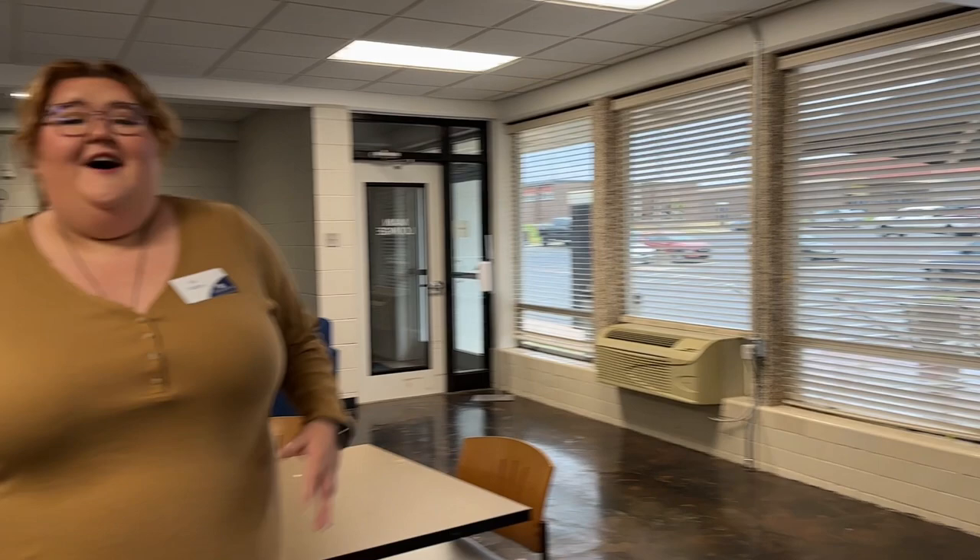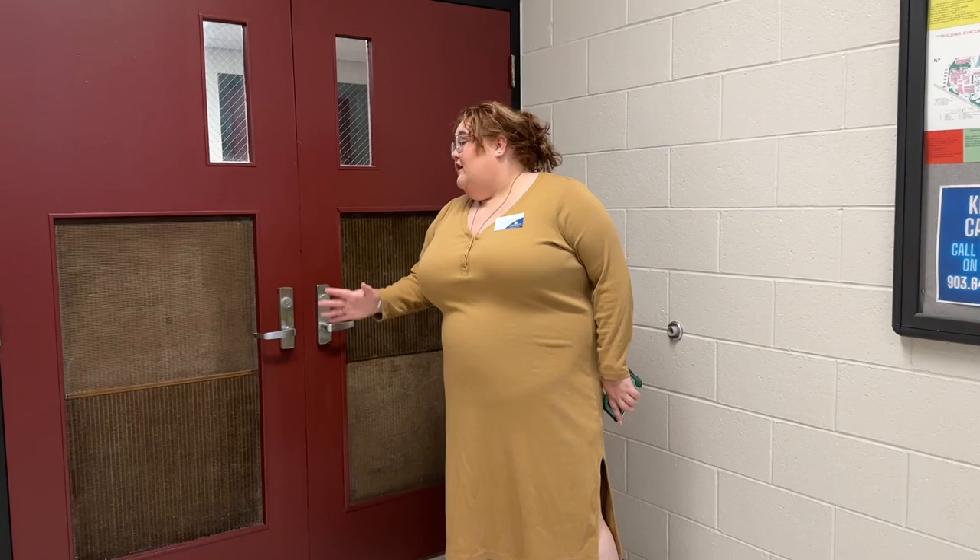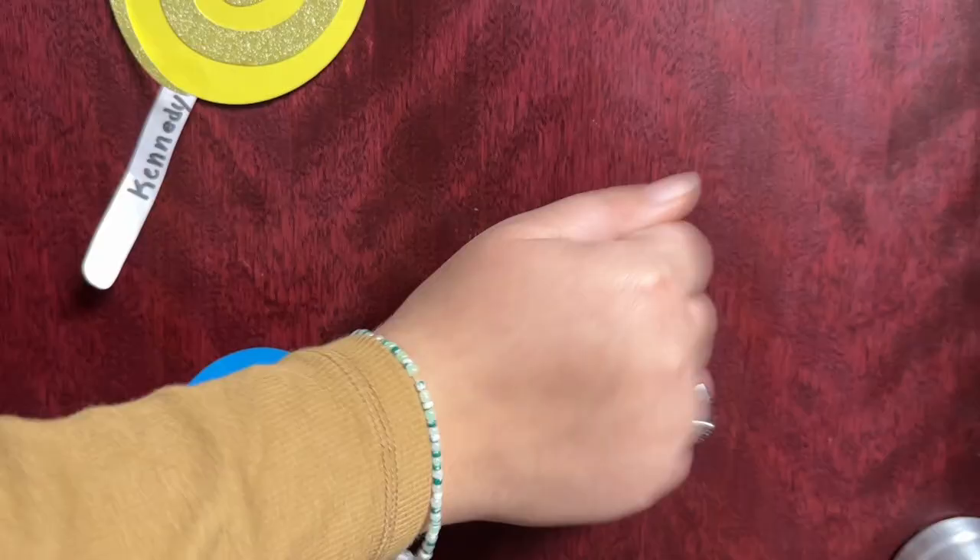Hey again. Welcome to Viking Hall. This is our athletic hall here on campus where all of our amazing athletes live. Go Vikings! Each hall is separated by sport. This is our softball hall hallway.